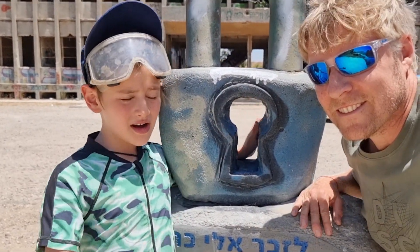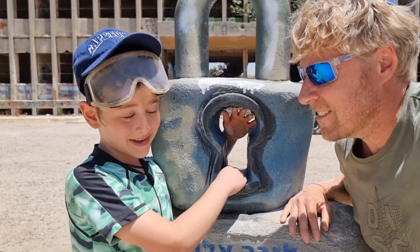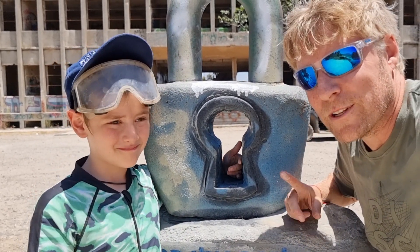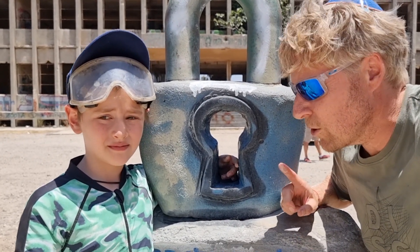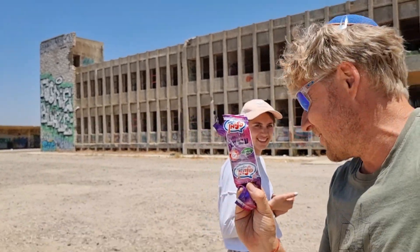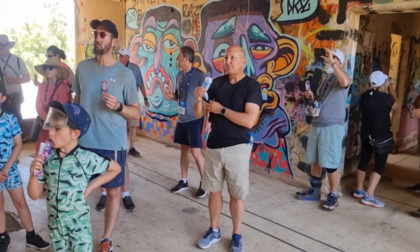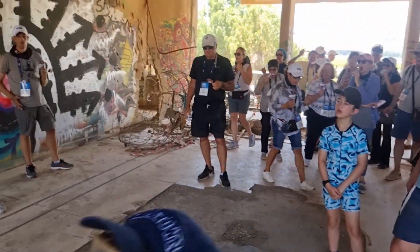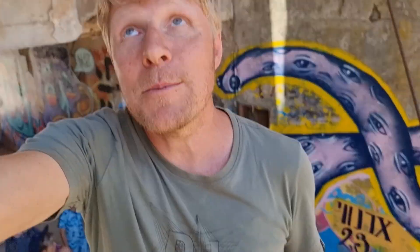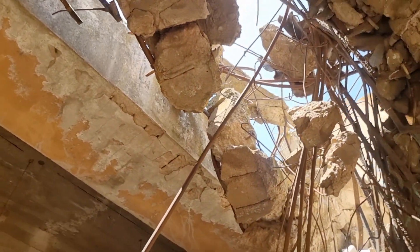Look — a big lock that needs a big key. The key will unlock the history of this significant place, and we'll finish by understanding that this lock tells the story of a very important spy. All of the territory we're in used to be Syrian-controlled, all the way to the Jordan River and the Sea of Galilee. This building was actually bombed five separate times — look above us, you can see where it was bombed from above — but the building still stands, proving its strength.